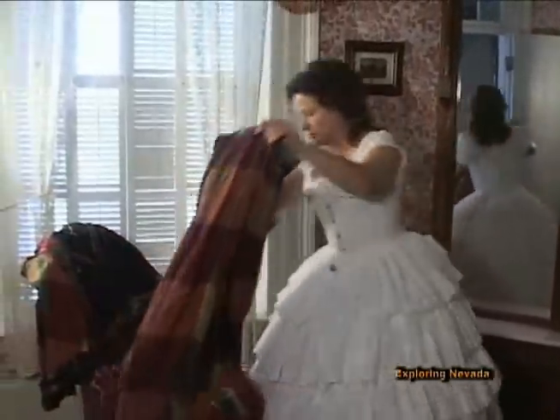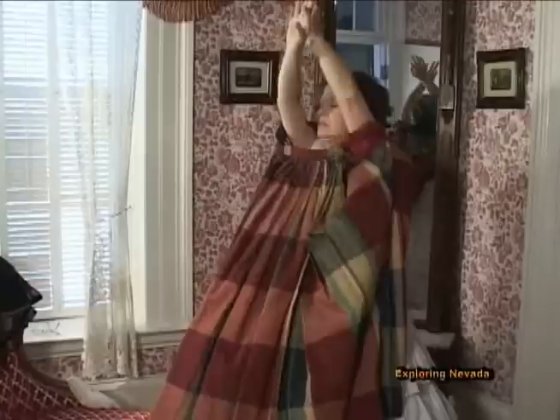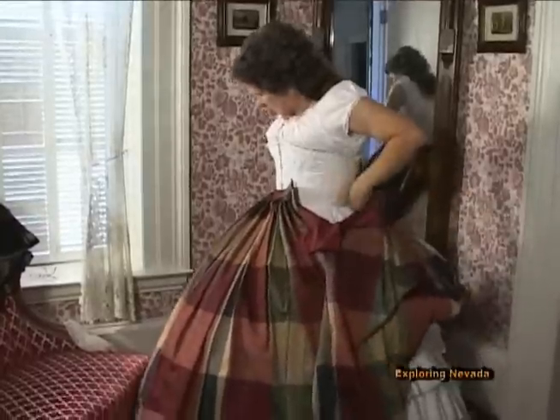She'll be putting on her skirt first. This is a magnificent outfit — I love the color red and the plaid, and this was very popular in the 1860s. It is secured with hooks and eyes and is fully lined.